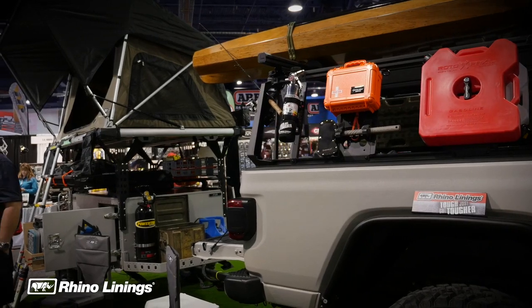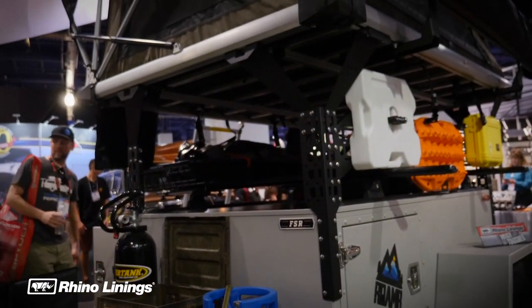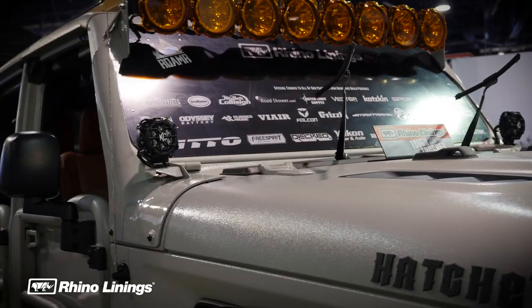So wherever you go, it really is one of a kind — even in a sea of gladiators everywhere at SEMA, it really stands out. So we absolutely would recommend Rhino Linings to other people looking to coat, even their whole vehicle. It's really held up well to the weather, it's just tough and it looks good, and they really do a great job. And of all the different kinds of linings you can pick, Rhino Linings has really done well for us.